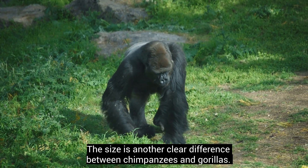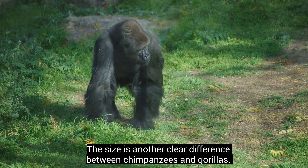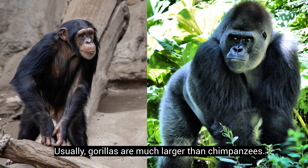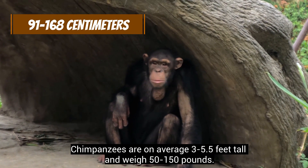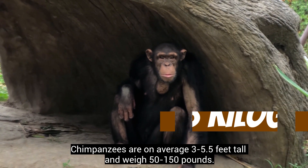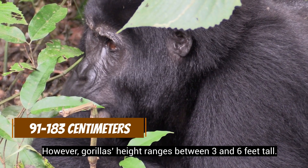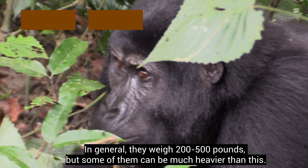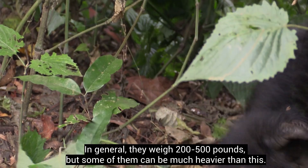Size is another clear difference between chimpanzees and gorillas. Usually, gorillas are much larger than chimpanzees. Chimpanzees are on average 3 to 5.5 feet tall and weigh 50 to 150 pounds. However, gorillas' height range is between 3 and 6 feet tall. In general, they weigh 200 to 500 pounds, but some of them can be much heavier than this.